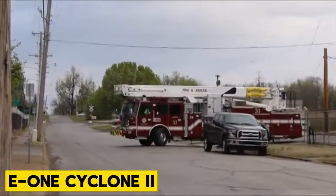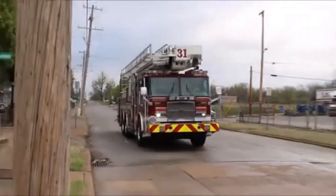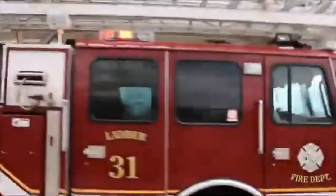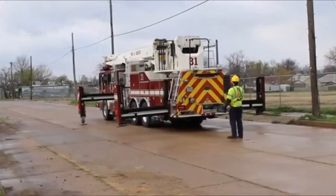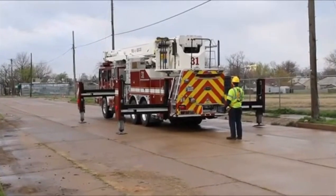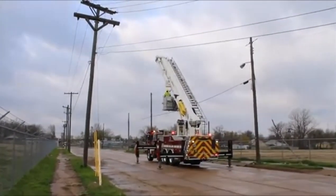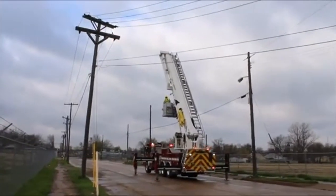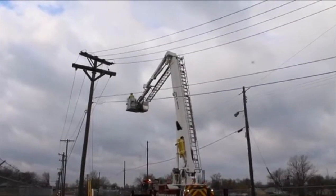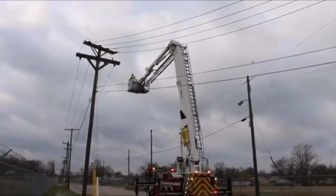If you want to fight waves after waves of fire, then the E-1 Cyclone 2 is perfect for you. This firefighting machine is from Emergency One USA. It was crafted with strength and durability in mind, and this custom-made beauty is a force to be reckoned with. With its extruded aluminum body, it's strong yet light on its feet, making maneuvering a breeze while saving on fuel.